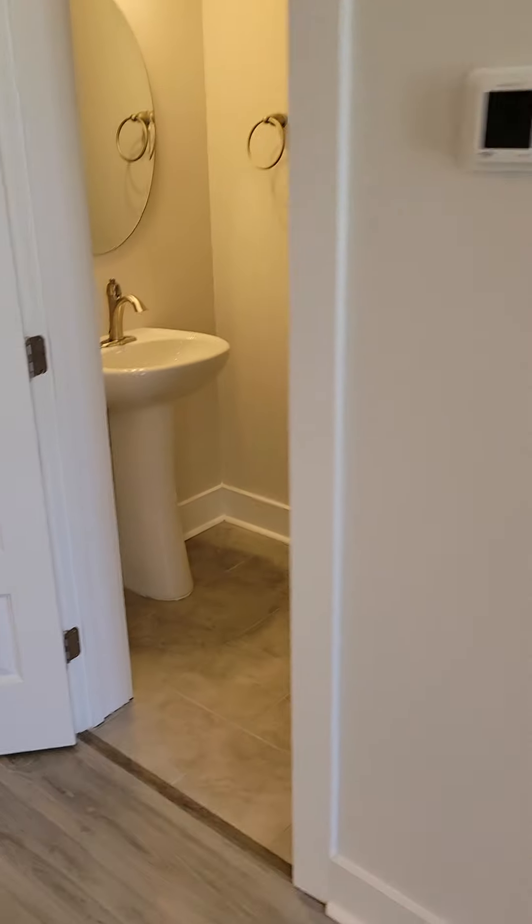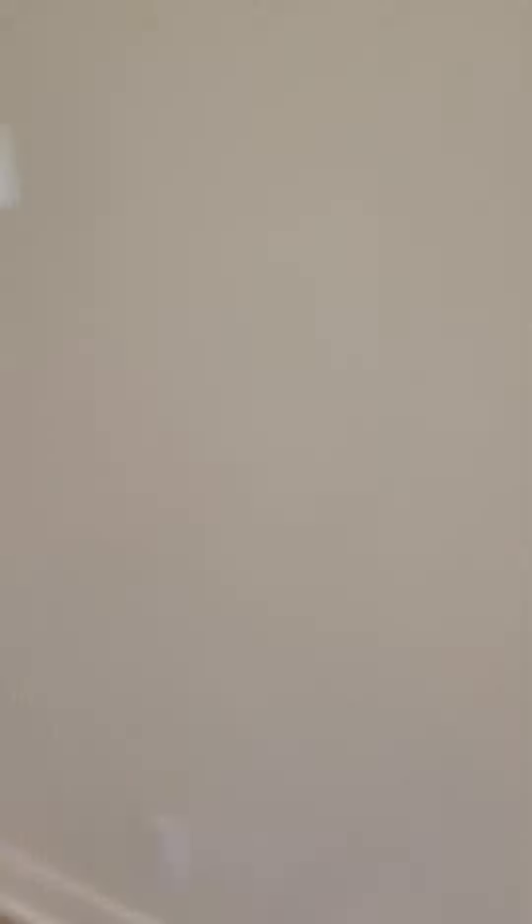Cabinets on both sides. A little dining space there. That's the half bath, as I mentioned. Let's go see what's upstairs.